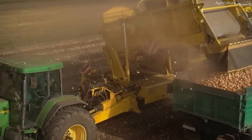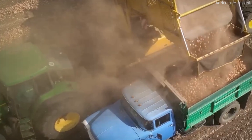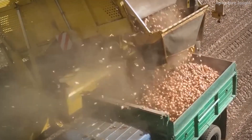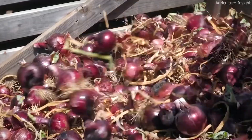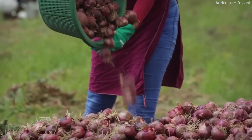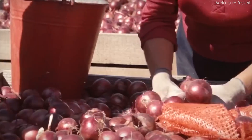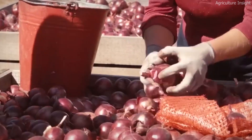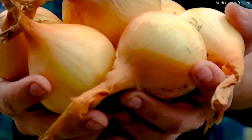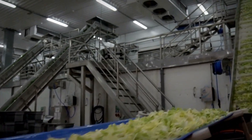Once collected, onions are transported to processing facilities where they go through cleaning, sorting, and grading. AI-powered sorting machines inspect each onion, identifying defects and sorting them based on size, shape, and quality. The best onions are packaged and sent to grocery stores, restaurants, and food processing companies, while lower-grade onions may be used for dehydration, onion powder, or animal feed.